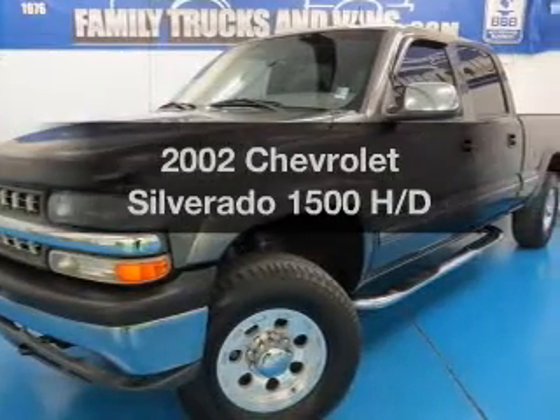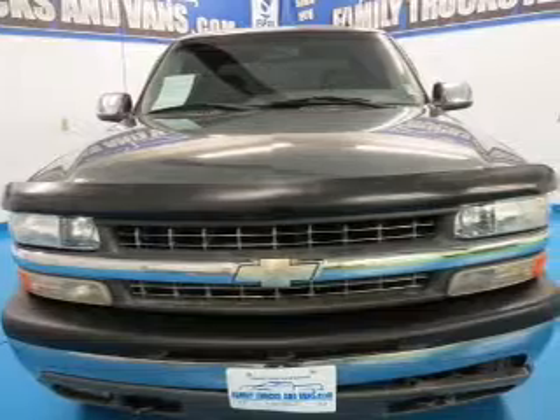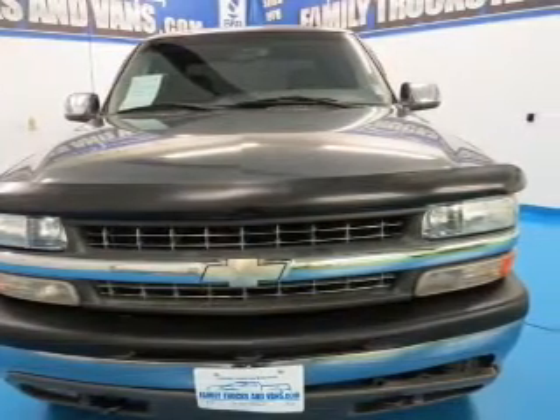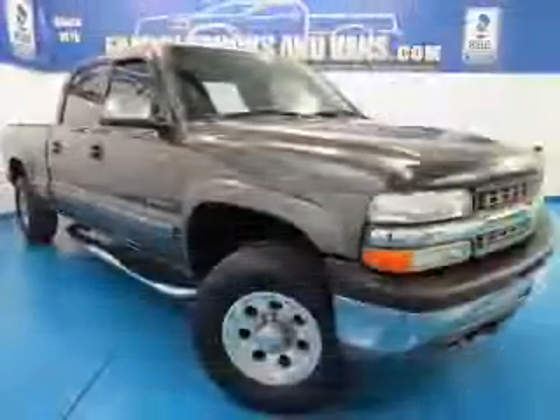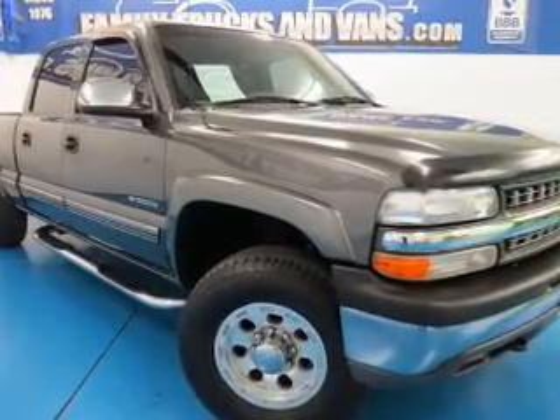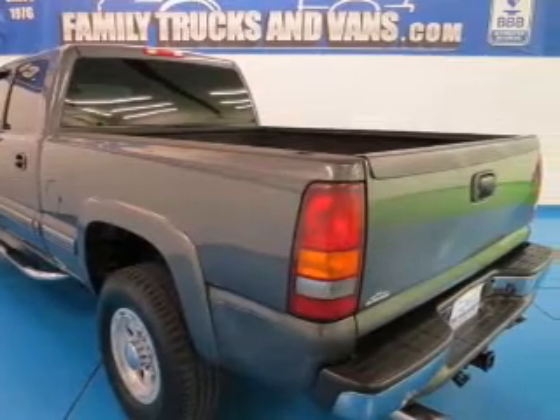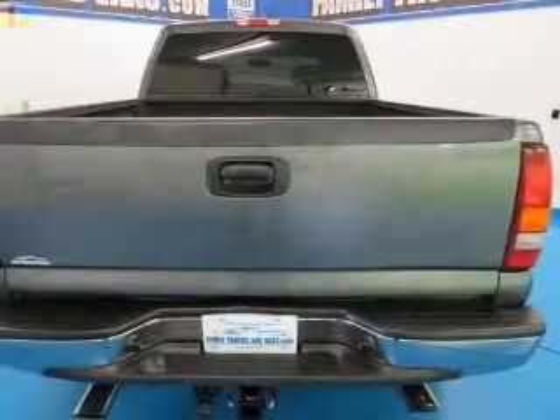Imagine yourself in this 2002 Chevrolet Silverado 1500. Travel the roads in style and comfort in this great vehicle. The powertrain includes four-wheel drive with a powerful eight-cylinder engine that responds smoothly to its automatic transmission. The anti-lock braking system will help deliver you safely to your destination.